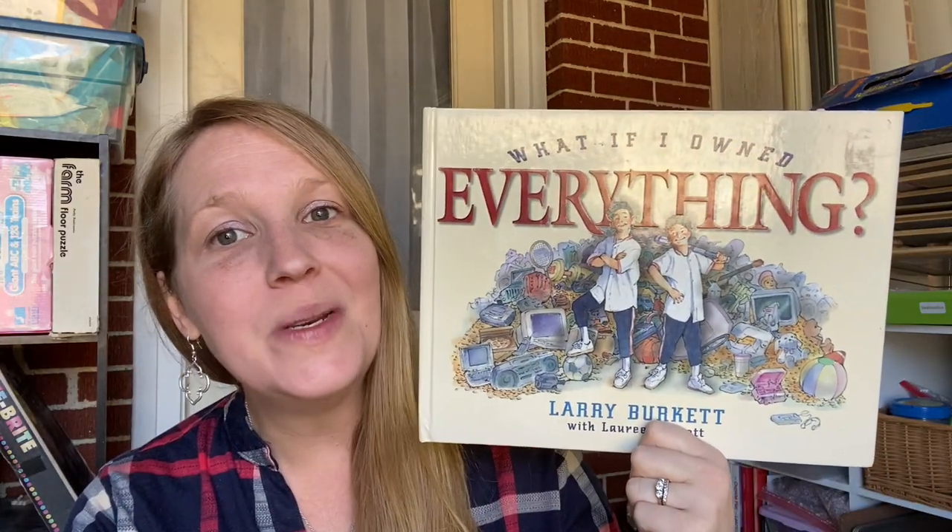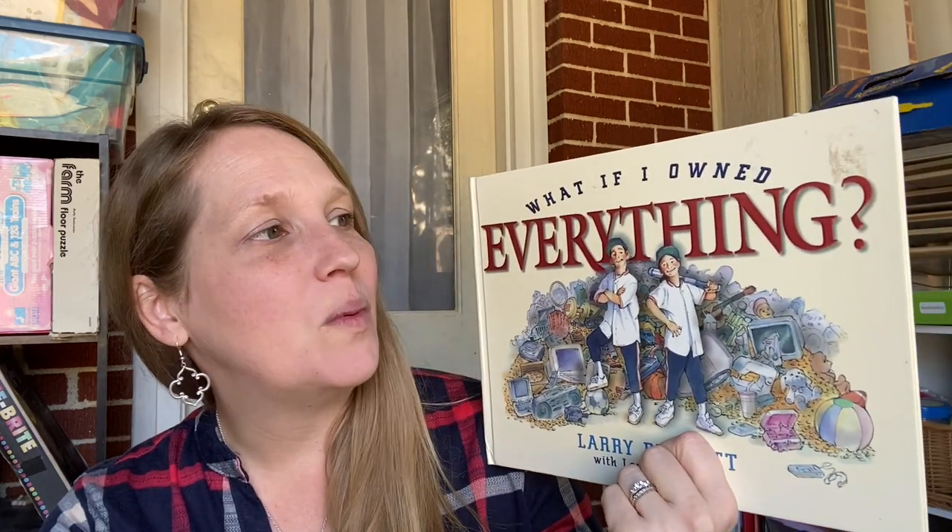This one is brand new to our home. I haven't read it yet, but I'm going to add it to our basket because I know it's perfect for this time of year. It's called 'What If I Owned Everything?' On the back it says 'revealing the dangers of greed, the fun of sharing and the joy of being content with what God has given us.' That is exactly what we want to teach our kids. I'm going to add this one mostly for my big girls — my oldest three or four — because the others won't quite comprehend the lesson yet.